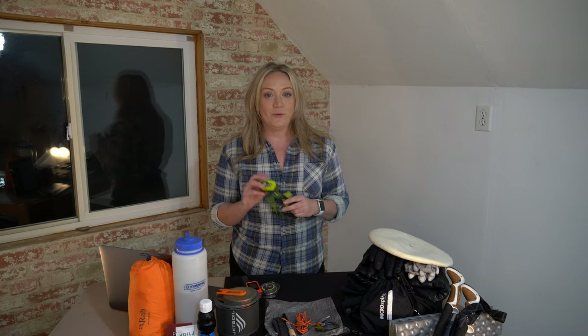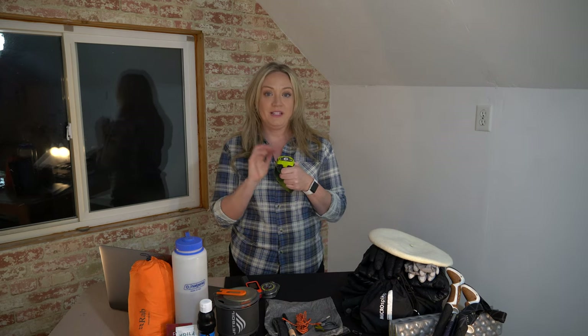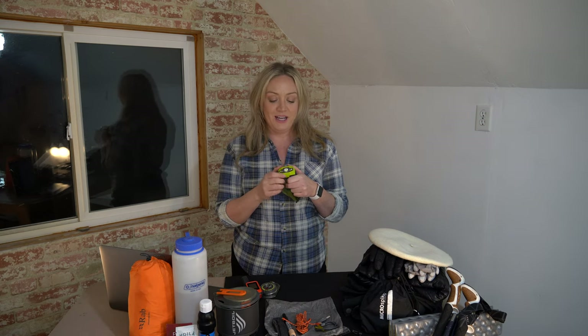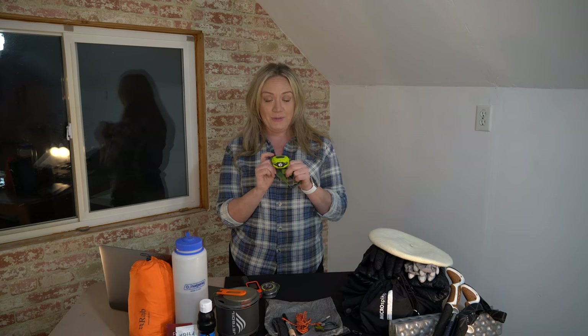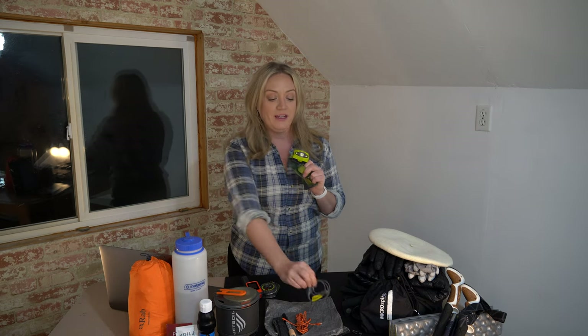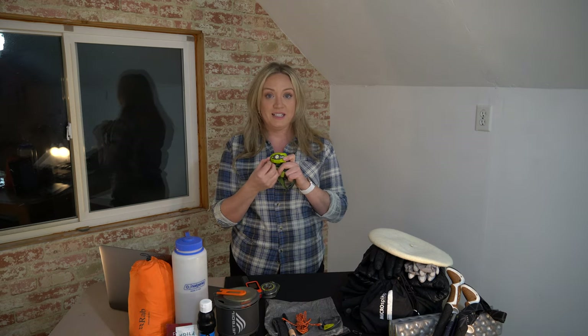Shorter days in winter mean that having a headlamp is even more crucial than in summer — this is a piece of gear I carry year-round. My headlamp is rechargeable, so I also carry its cable and a battery bank to recharge it if needed. If you don't have a rechargeable one, having a spare pair of batteries is advisable.